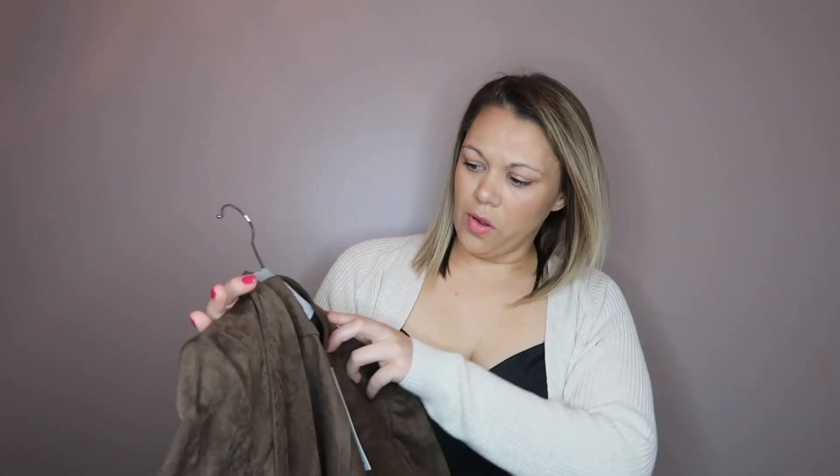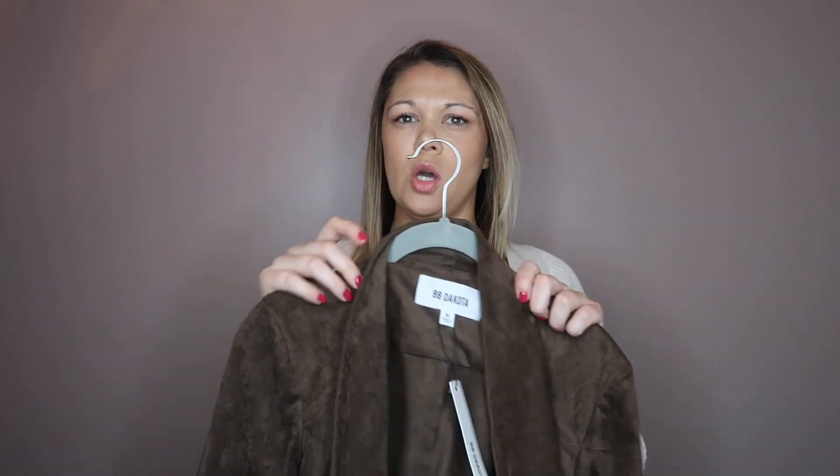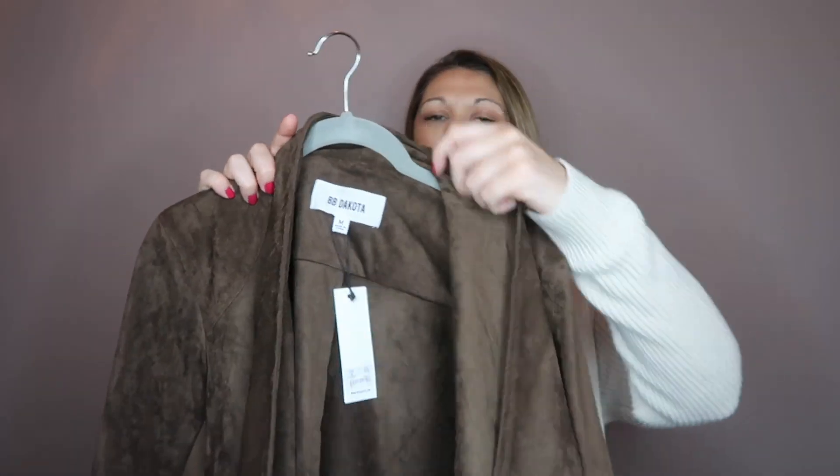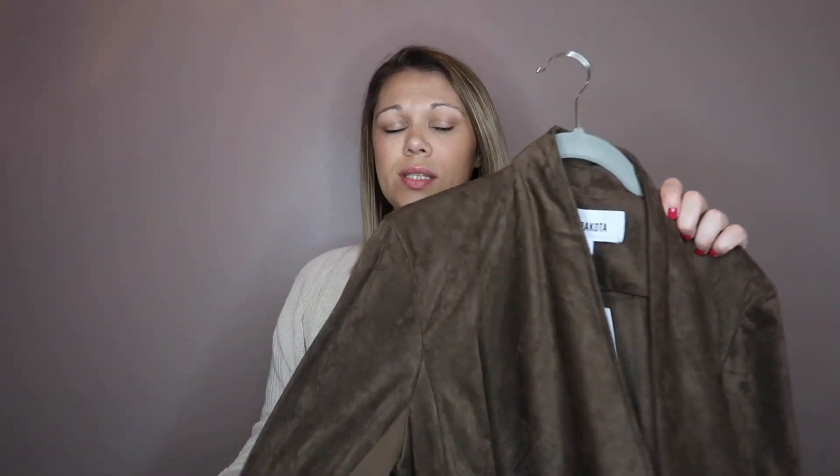The first jacket I'm going to talk about is this beautiful suede jacket by BP Dakota. I could have sworn I ordered the gray taupe color, but when I clicked on my order it says I ordered the mocha. I kind of feel like they didn't have it and just sent the mocha one. But I was pleasantly surprised at how much I like it — it has very nice draping, is extremely soft, fits true to size, and I am keeping it.